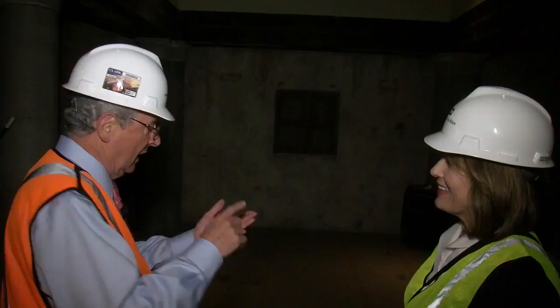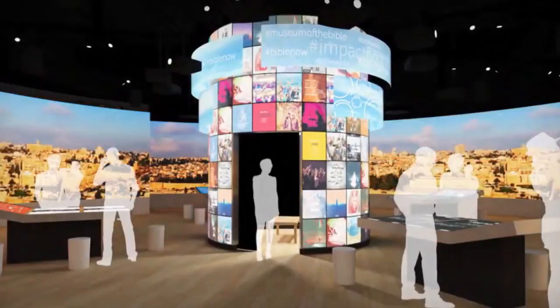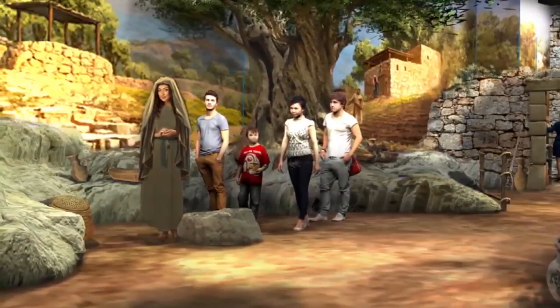Half of this museum is the Hebrew Bible, the Old Testament, and then of course the New Testament. The driving force behind the museum is Hobby Lobby founder Steve Green. He envisioned a place where people can immerse themselves in the Bible and visit the places where Jesus and the prophets lived, as close to what the real thing was in the first century as possible.